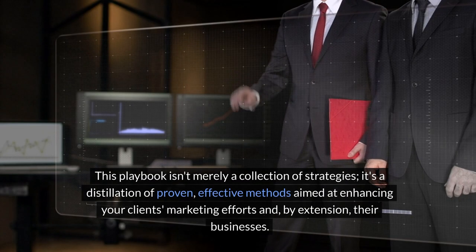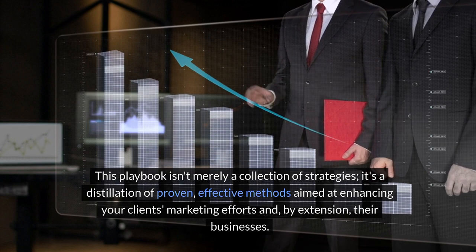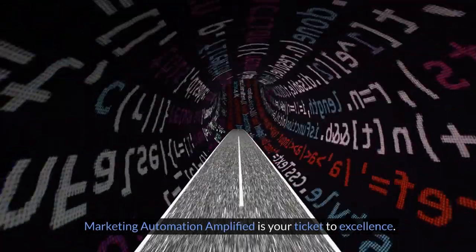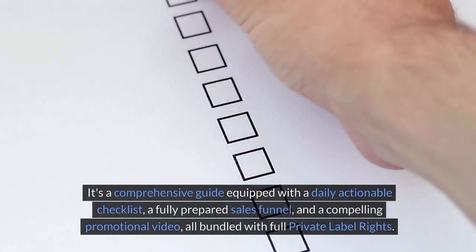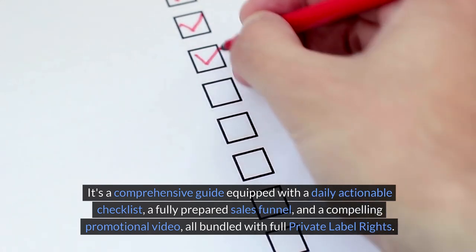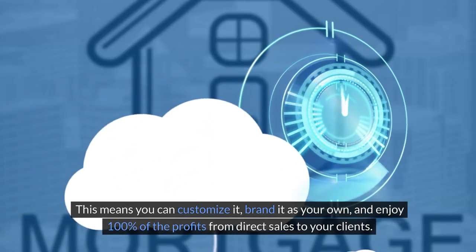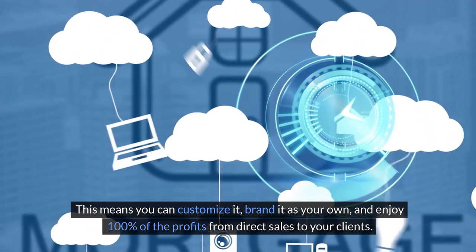This playbook isn't merely a collection of strategies. It's a distillation of proven, effective methods aimed at enhancing your clients' marketing efforts and, by extension, their businesses. Marketing Automation Amplified is your ticket to excellence — a comprehensive guide equipped with a daily actionable checklist, a fully prepared sales funnel, and a compelling promotional video, all bundled with full private label rights. This means you can customize it, brand it as your own, and enjoy 100% of the profits from direct sales to your clients.